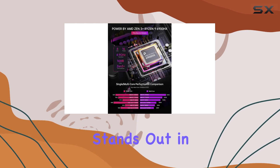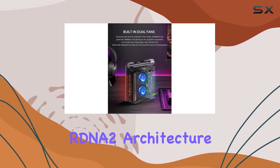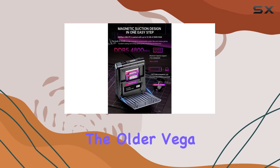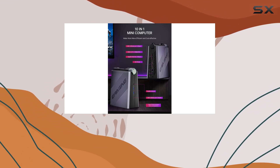What really stands out in this mini PC is the AMD Radeon 680M GPU. It's based on the RDNA 2 architecture and provides remarkable graphics performance, far surpassing the older Vega 2 chips and even giving some discrete graphics cards a run for their money. This is particularly noticeable in modern games where the graphics requirements can be intensive.